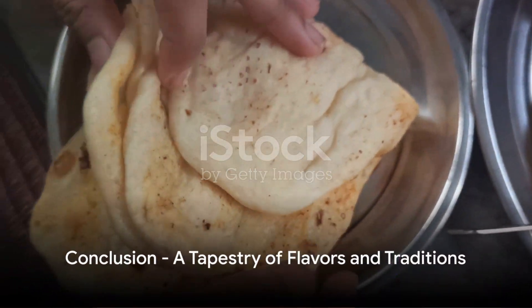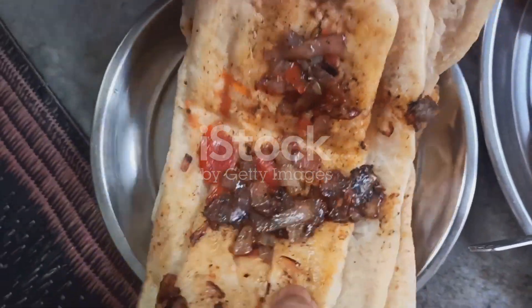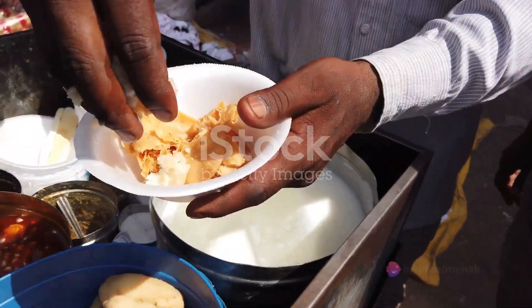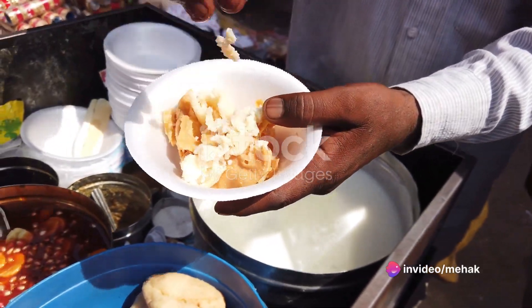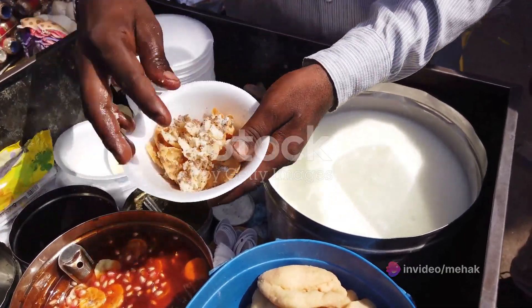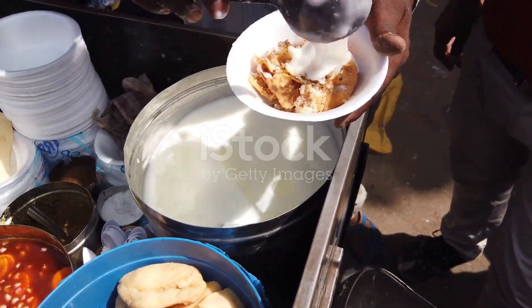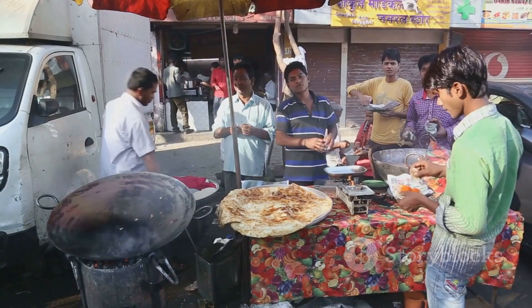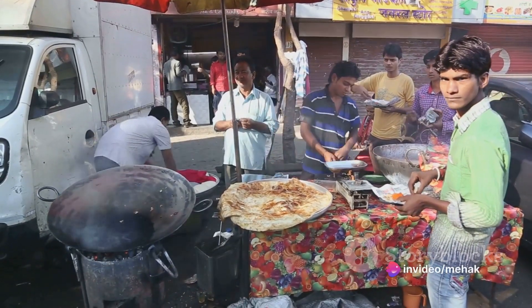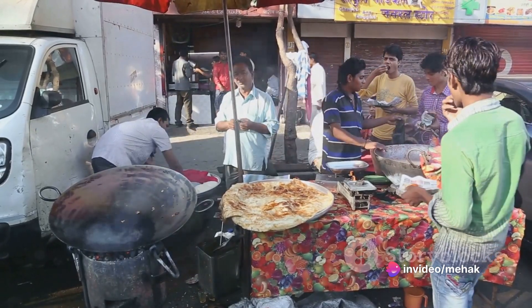In summary, Lahori street food offers a rich tapestry of flavors, textures, and experiences. From the explosive Gol Gapay, the hearty Chana Chat, the legendary Lahori Chaga, the slow-cooked Nihari, to the textural delight of Lahori Katlama — each dish tells a story of tradition, culture, and love for food. Each bite takes you on a journey through the bustling streets of Lahore, making you a part of the city's vibrant culinary history.